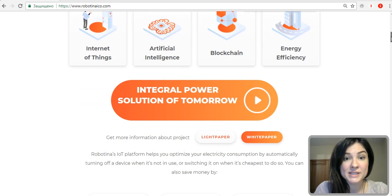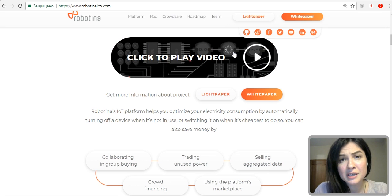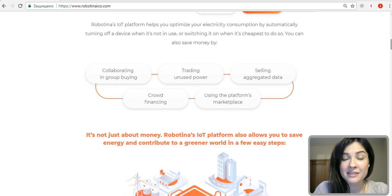There is also a link to a YouTube interview with the founder of the company, David Palcic, who talks about Robotina in a very interesting way — I strongly recommend watching it. You can also find the light paper and the white paper of the project, with a lot of information and interesting details. Moving on, we see a very important thing: how Robotina helps us to save our money.